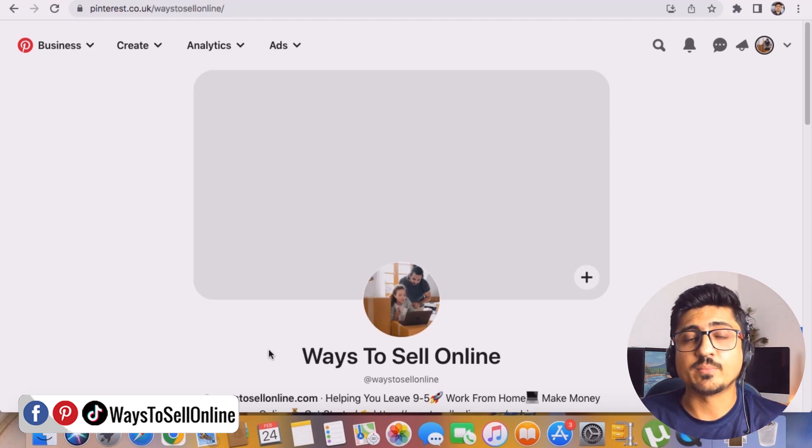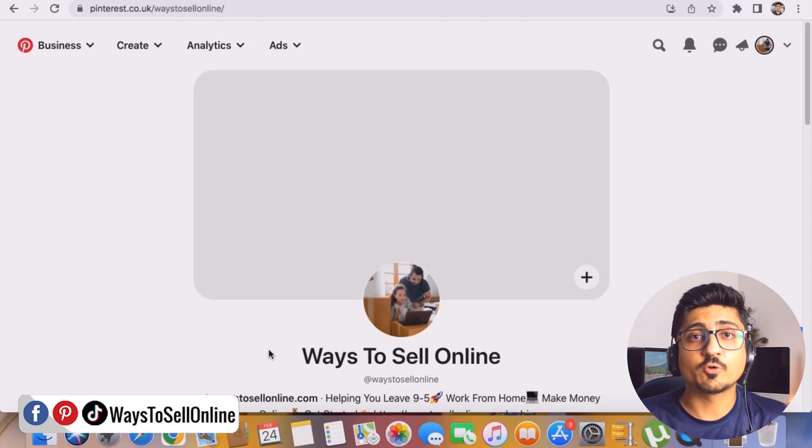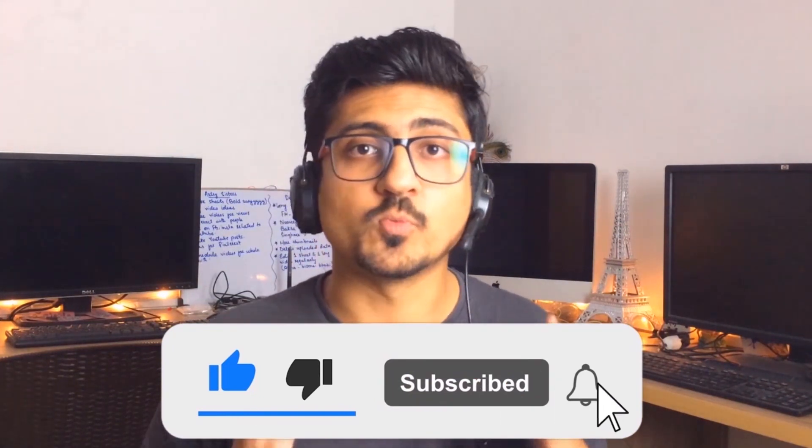That's how easy it is to claim your website on Pinterest. If you haven't claimed your website yet, go do it now and start growing your Pinterest business efficiently. I hope you enjoyed the video and learned something useful. If you find the content helpful, make sure to like the video and subscribe to the channel to watch more videos like this in future.